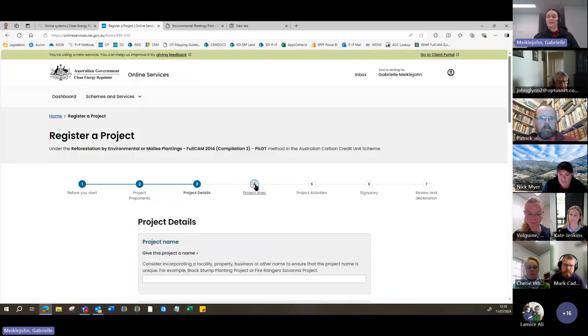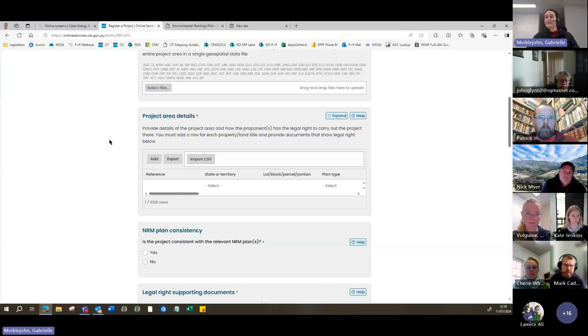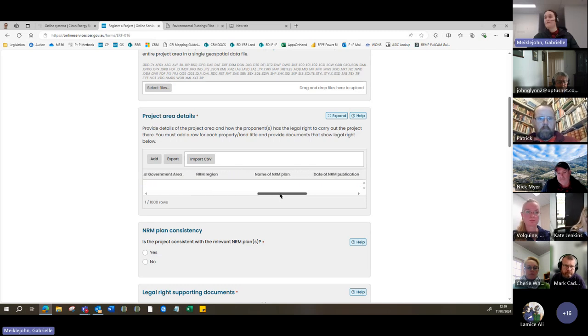In your project area section, you'll be asked to provide some spatial files about your project — we're looking for a map indicating the project area. You can complete this mapping using a geospatial tool such as ArcGIS Pro, QGIS, which is a free and open source tool, or even Google Earth Pro, where you can generate a polygon and provide that through the application. You'll also be asked about your project area details: state or territory, lot and plan number, LGA, NRM region — which may be your Riverina Local Land Services — and some details about your legal right type.